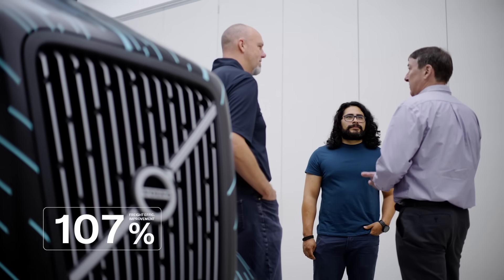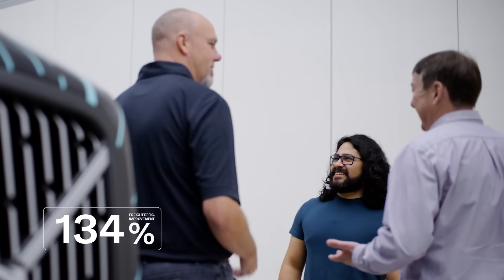The Department of Energy issued us a challenge for improving our freight efficiency by 100%. We set our own internal target of 120%, and at the end of it all, we were actually able to achieve a 134% improvement in freight efficiency.